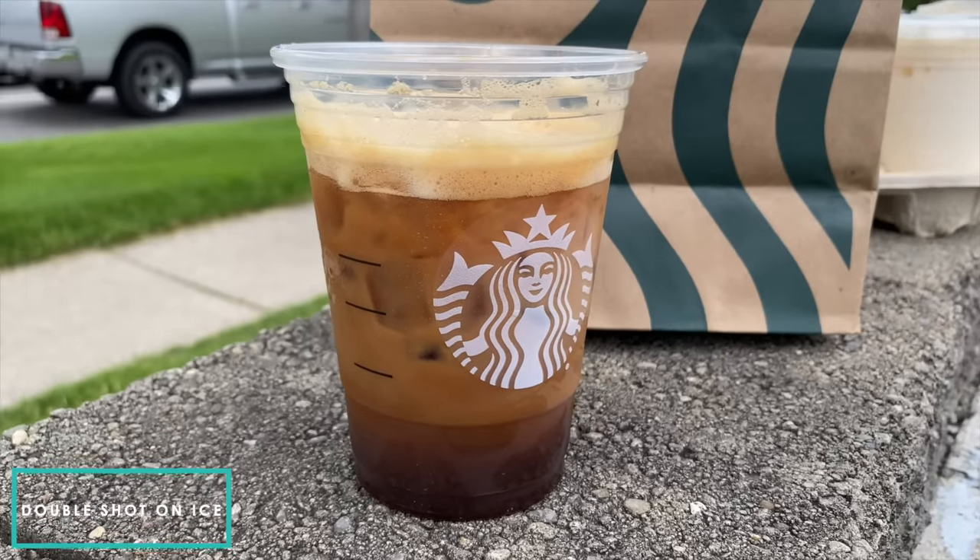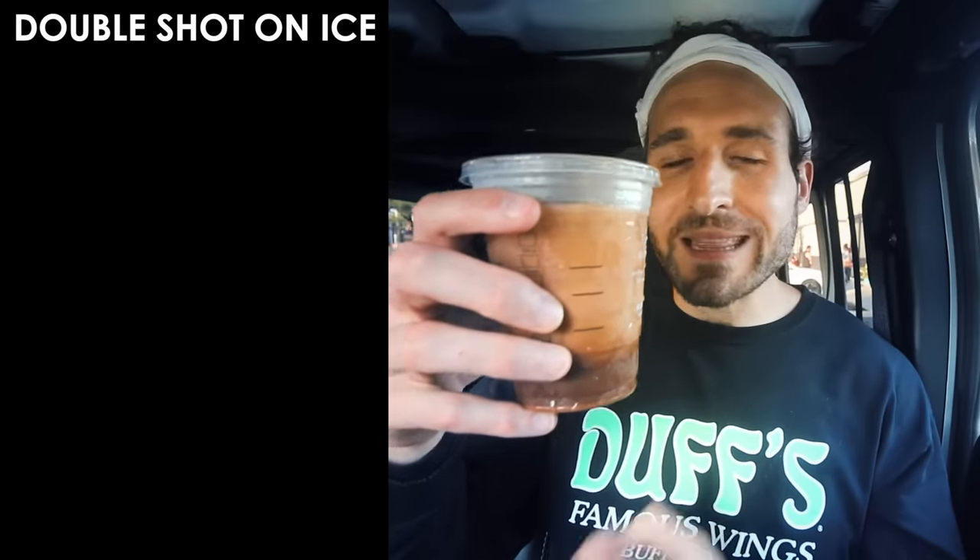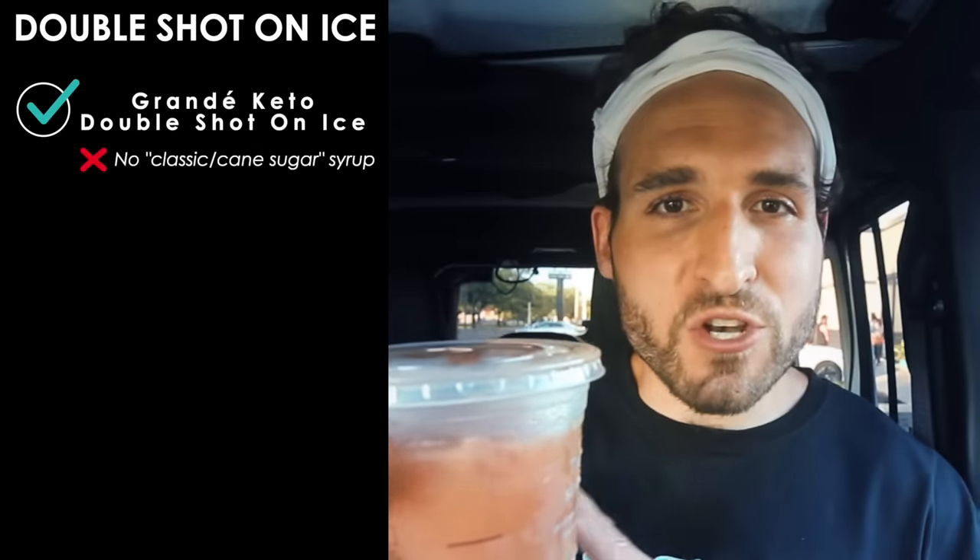Another cold keto coffee drink you can get at Starbucks is the double shot on ice — two shots of espresso mixed with milk and liquid sugar over ice. To make it keto, ask for no classic syrup and no cane sugar, and instead get two to four Whole Earth stevia packets to sweeten it up, plus almond milk instead of two percent milk. Ordered this way, it's $3.75 and only one and a half grams of carbs.